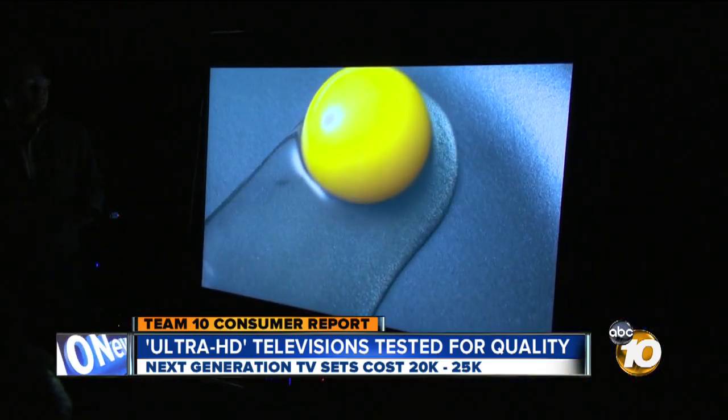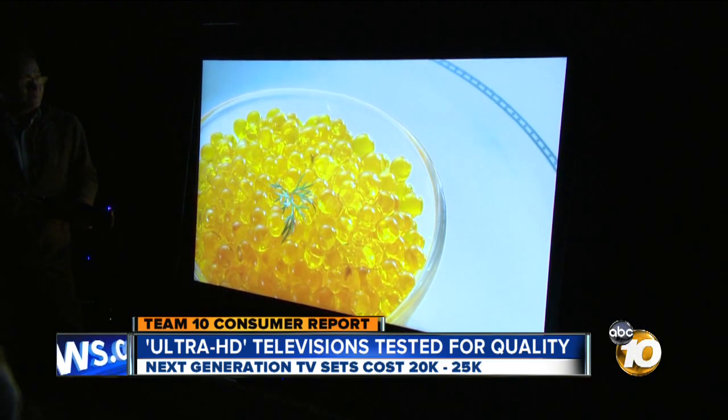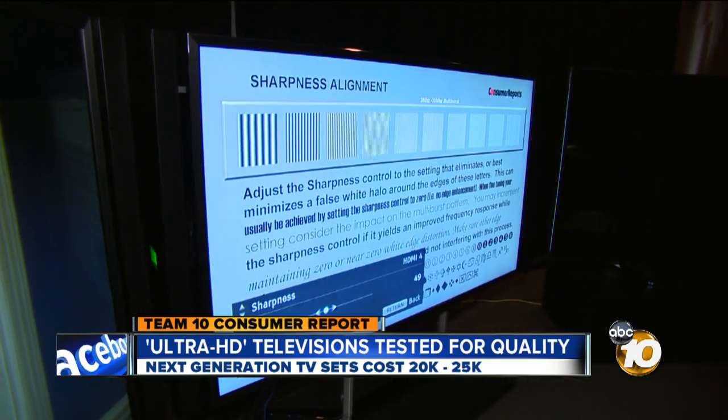So while the UHD looks great and the huge screens are impressive, Consumer Reports says this technology is far from ready for prime time. If you don't have $20,000 to spend on a new TV, that's okay, because Consumer Reports recommends a 65-inch plasma. The information and model number are on 10news.com. I'm Team 10 troubleshooter Kristen Severance.